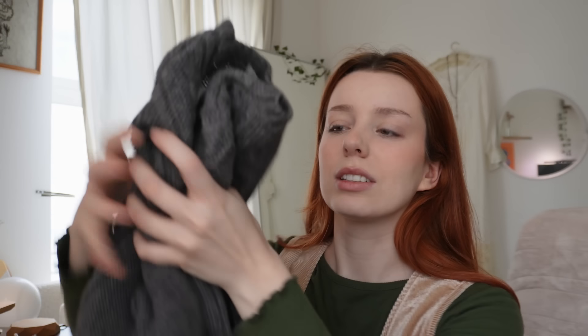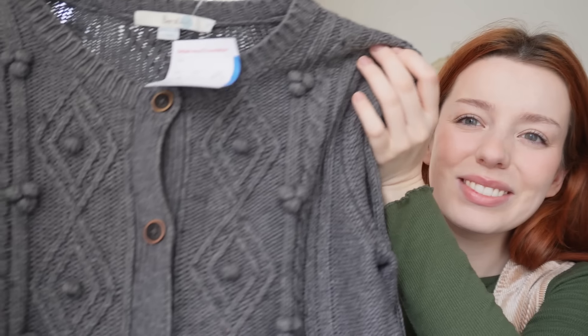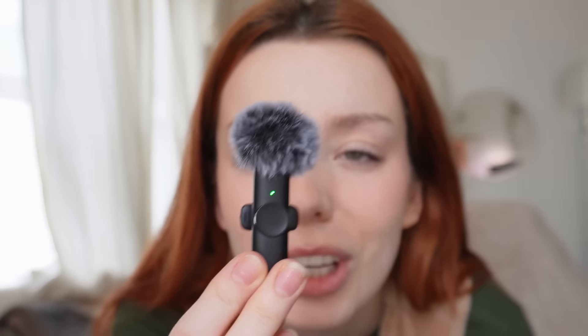I also went to the charity shop and got this cute little sweater — it looks kind of grannyish but I see a vision, I'll show you later. A package also arrived for me in the mail: these little microphones. I thought I'd give them a try — plug this into the camera... it's plugged in, can you hear me? So cute!